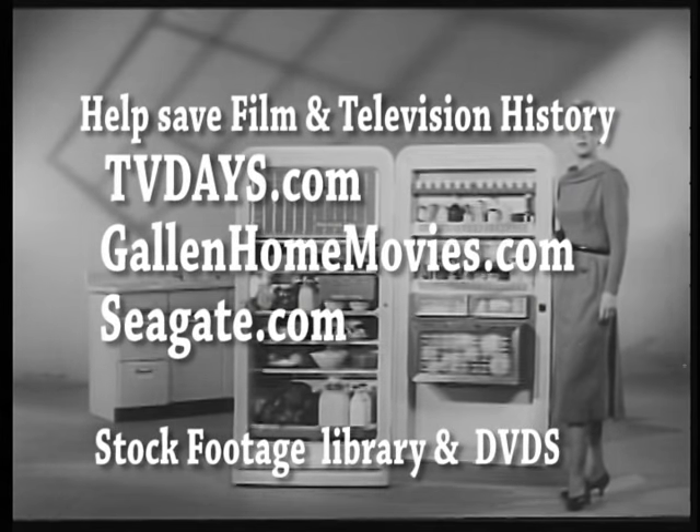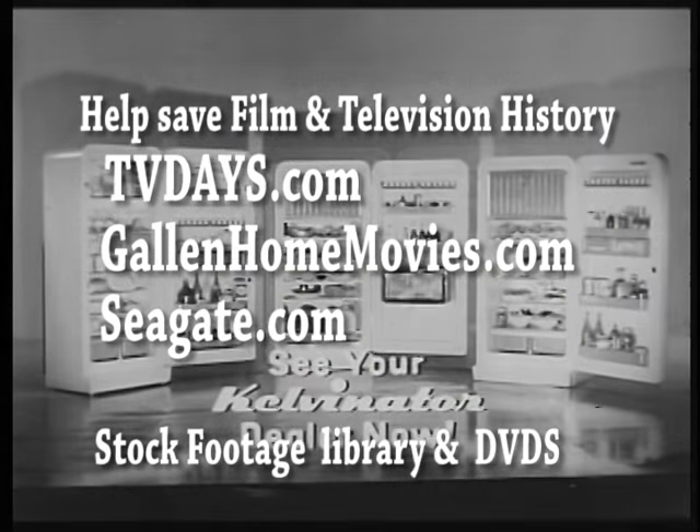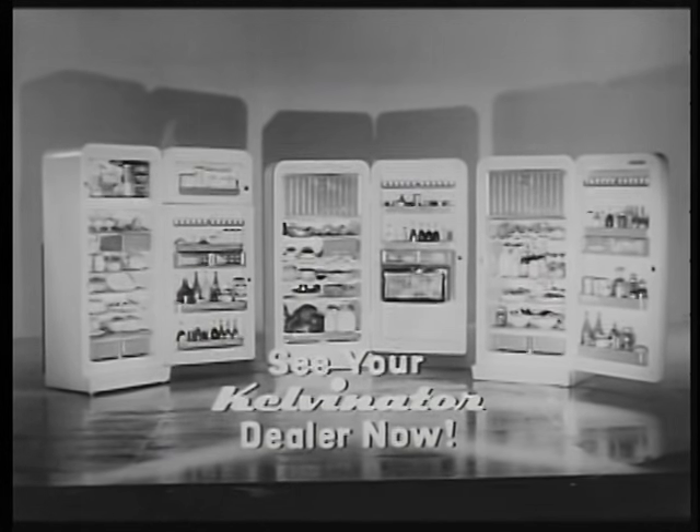I'm Hillary Brooke and I sincerely urge you to see the only refrigerators with new store-easy, see-easy, reach-easy convenience. Kelvinator.